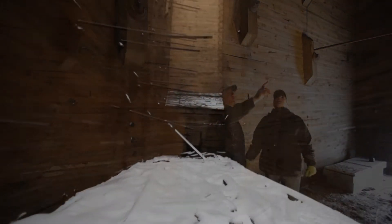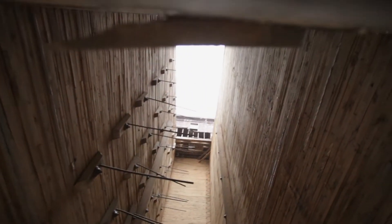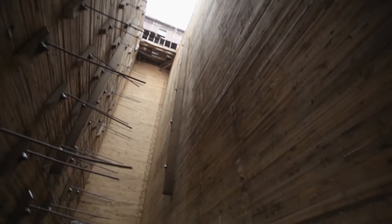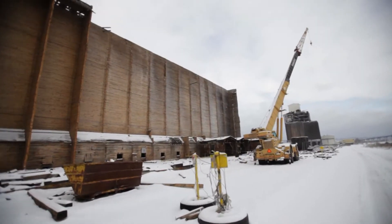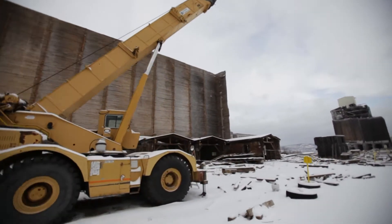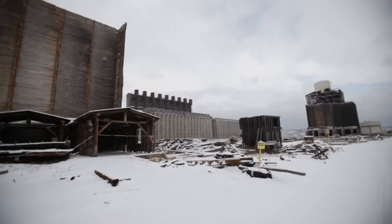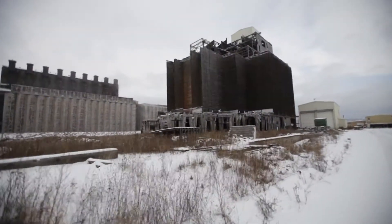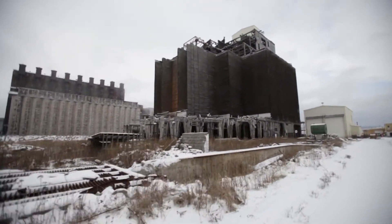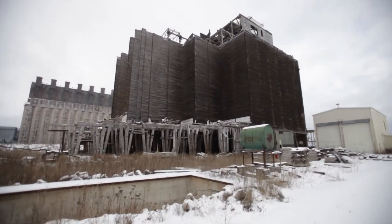In 2006, David and I started taking apart the Globe Elevator in an attempt to salvage the wood. As you might imagine, it turned out to be a lot harder and more expensive than we anticipated. And then we ran into a recession that drastically slowed demand for this kind of wood. We fell behind in our loan payments, and now the bank is threatening to foreclose.